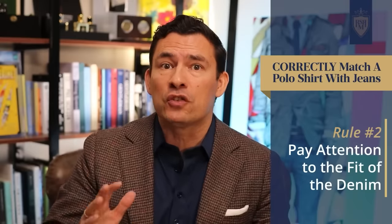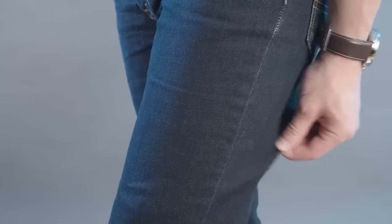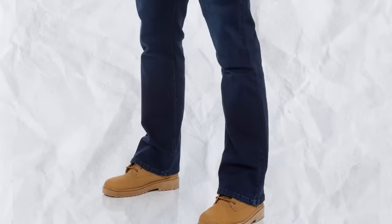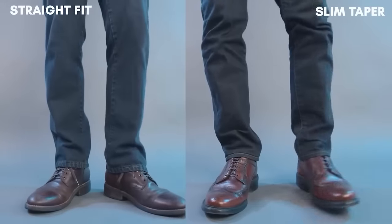Pay attention to the fit of the denim — avoid extremes. Overly loose or baggy denim should be avoided, as should anything skinny or too close to the skin. Even a loose straight leg can be a bit too casual. Avoid the boot cut as it's going to be too loose at the bottom. Instead, go for a closer straight fit or maybe a slim cut — it looks best with a tapered modern cut.